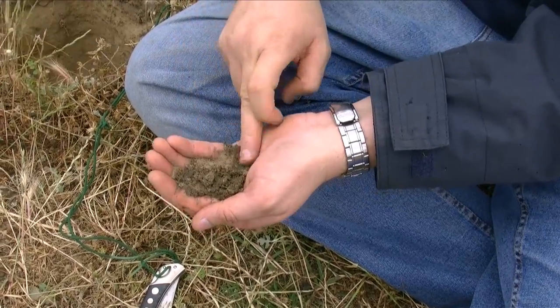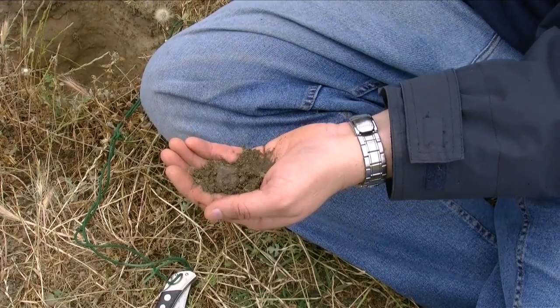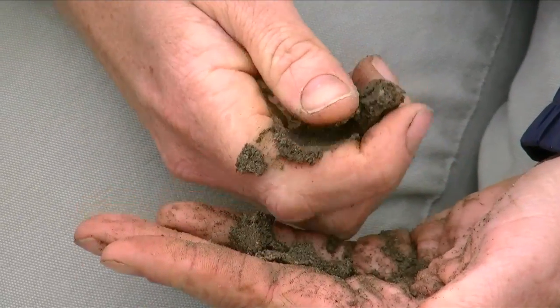Soil texturing is one of those really fun types of activities. So what we do is we get a little lump of soil, we put it in somebody's hand, put in a little bit of moisture with it, and we do this thing called a ribbon test. We stretch the soil out between our thumb and our forefinger so that the length of the ribbon determines how much clay is in the soil.